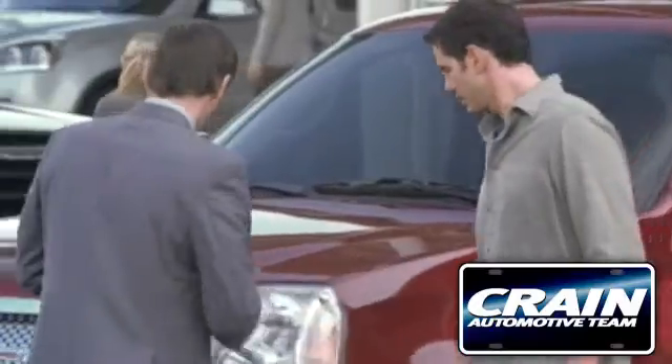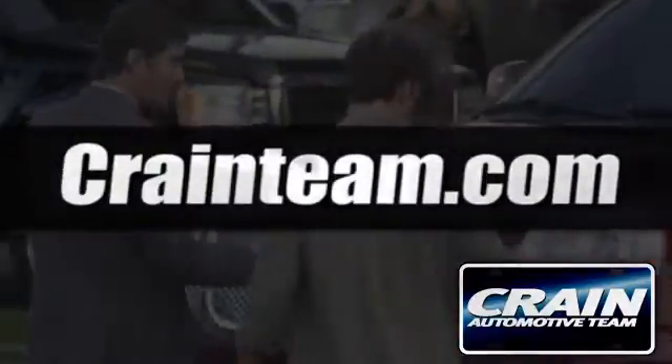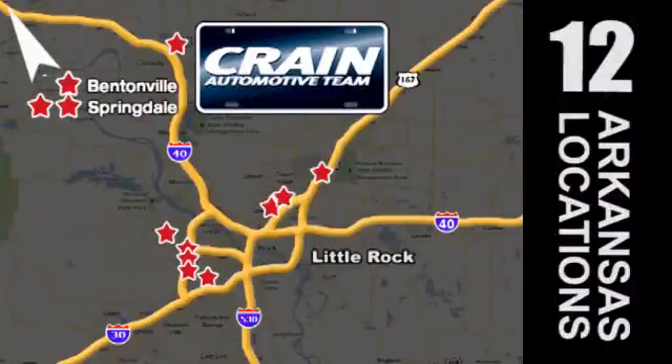Visit us anytime at crane-team.com. Go, crane team's got them — crane-team.com.